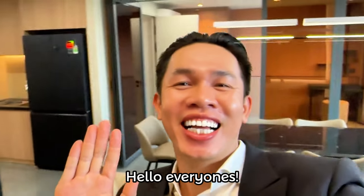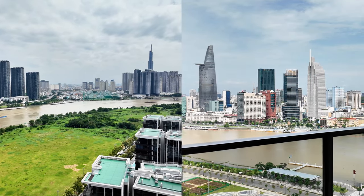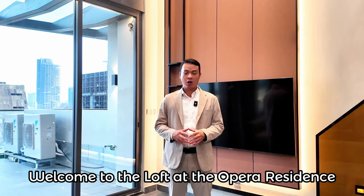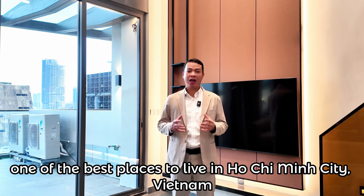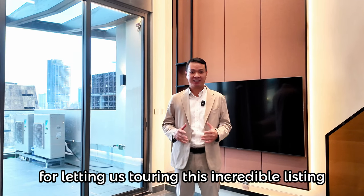Hello. Welcome to the loft at the Opera Residence, one of the best places to live in Ho Chi Minh City, Vietnam. Thank you to Brian for letting us tour this incredible listing.